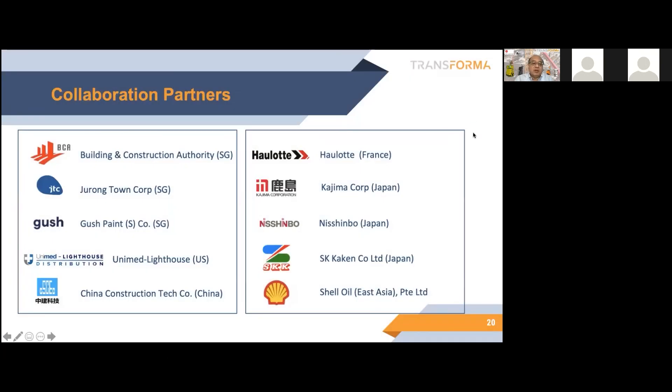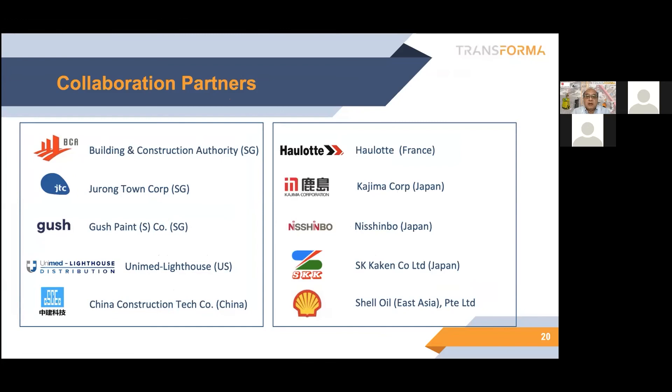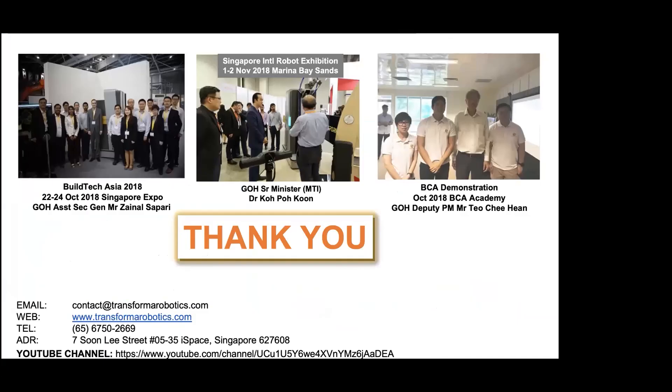Right now, we have quite a few collaboration partners. We are grateful for the support from BCA and JTC. We're working with a number of painting suppliers, and also some of our collaborators not only locally but overseas — Hallowed, Kojima, Nishinbo, SKK, and also Shell Oil. I think I would just stop my sharing here. Thank you.